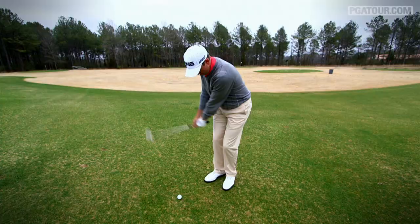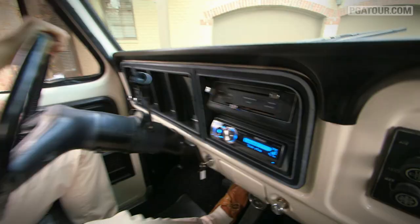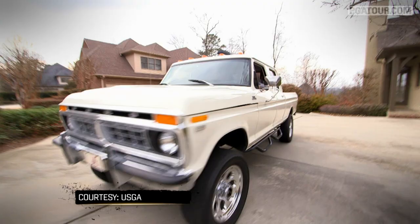Maybe I should stand on a phone book. That's how you do it, boys. Thanks for hanging out with me on Inside the PGA Tour. It's been great having you here in Birmingham, Alabama. I think it's time we take this big old truck for a ride. Thank you.